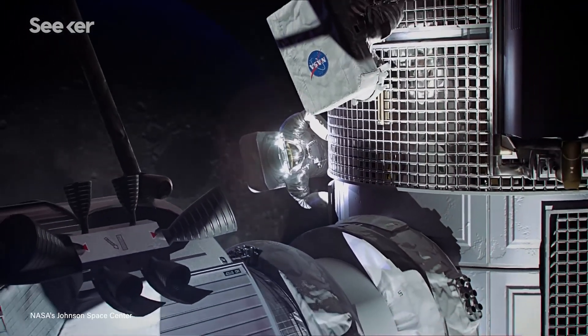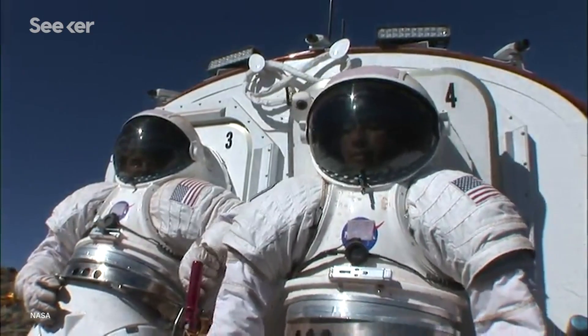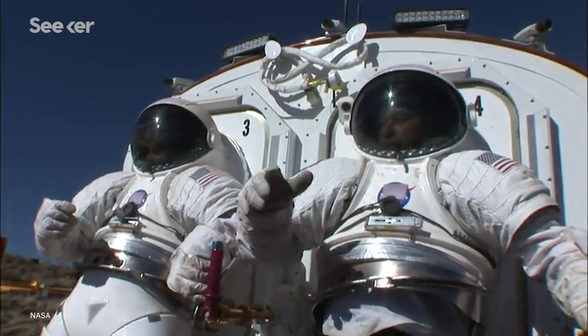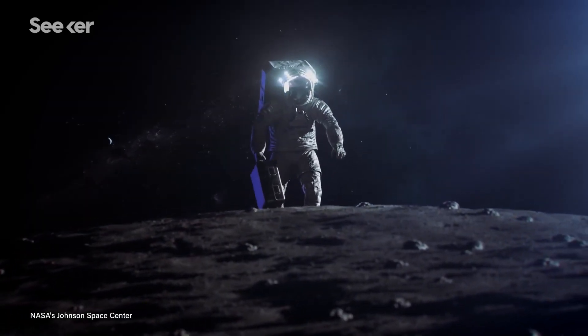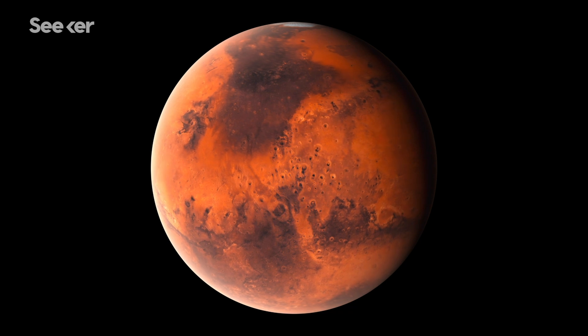NASA is also maximizing comfort by making 3D scans of each suit wearer and tailoring it specifically to them. Despite the impressive work so far, the suits still have a lot of development ahead of them. NASA plans to start testing their first iterations at the ISS by 2023. If all goes well, the XEMU could be the next iconic spacesuit in the images that come back from our triumphant return to the Moon, or even our very first trip to Mars.